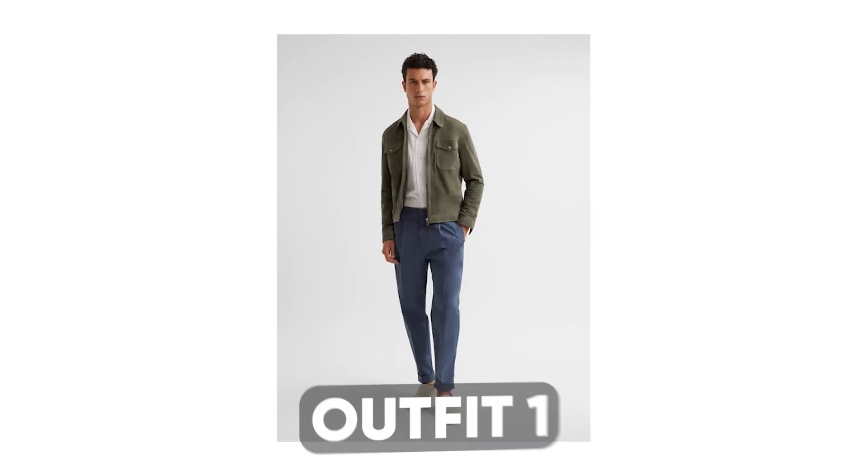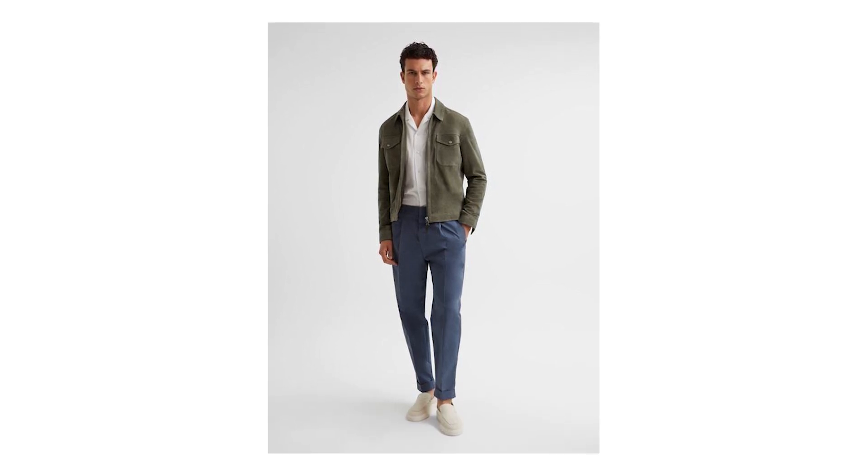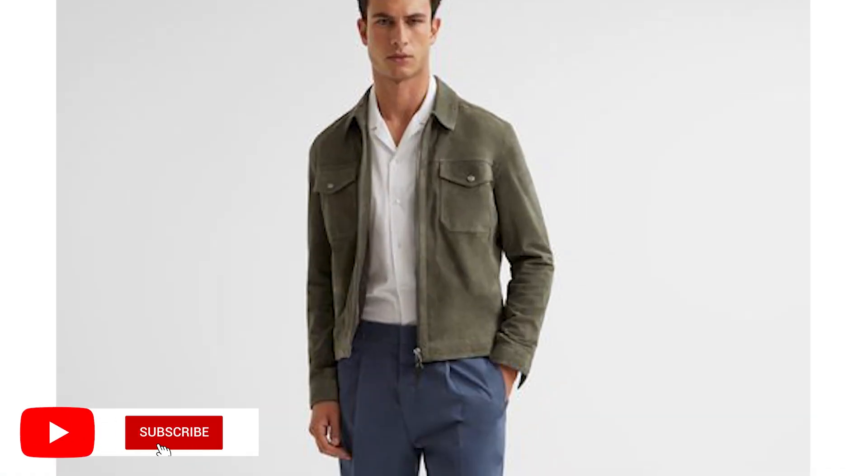My first outfit combines a trucker jacket with a stylish white dress shirt, a pair of blue chinos, and some casual slip-on loafers. Let's start by talking a little bit about the real star of the show here — that gorgeous, handsome olive suede trucker jacket.